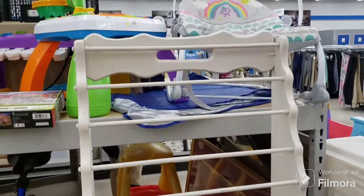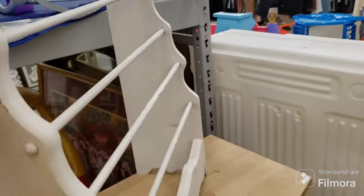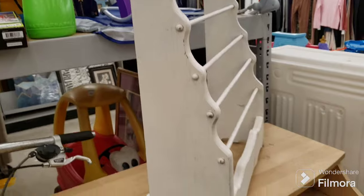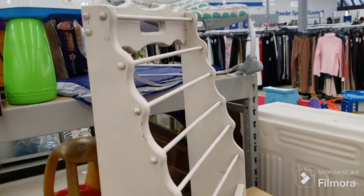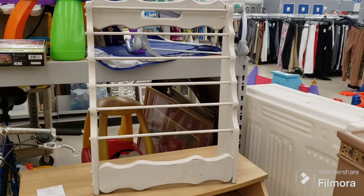I see this here and it's only $2.09 — this would be great to display jewelry on. See how it leans back and tapers? For that price I'm grabbing it. I'll figure out something to do with it either at home or at the booth. It is wood — it's going in the cart.